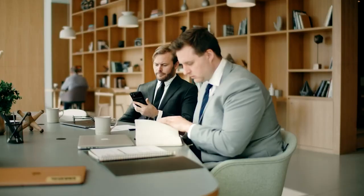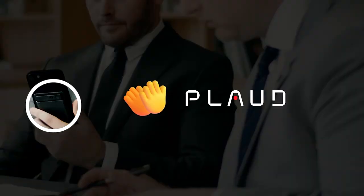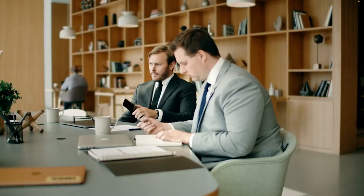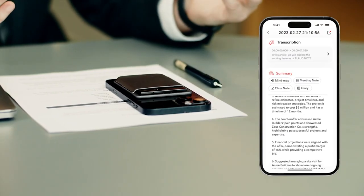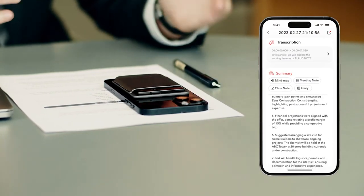PlodNote is also incredibly easy to use. Simply press the record button and start speaking. PlodNote will take care of the rest — it will transcribe your recording into text and provide you with a summary of the key points.